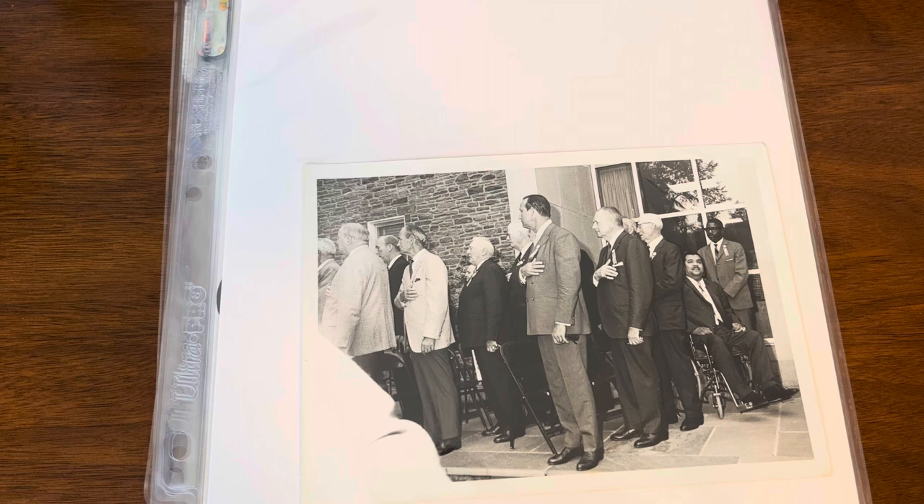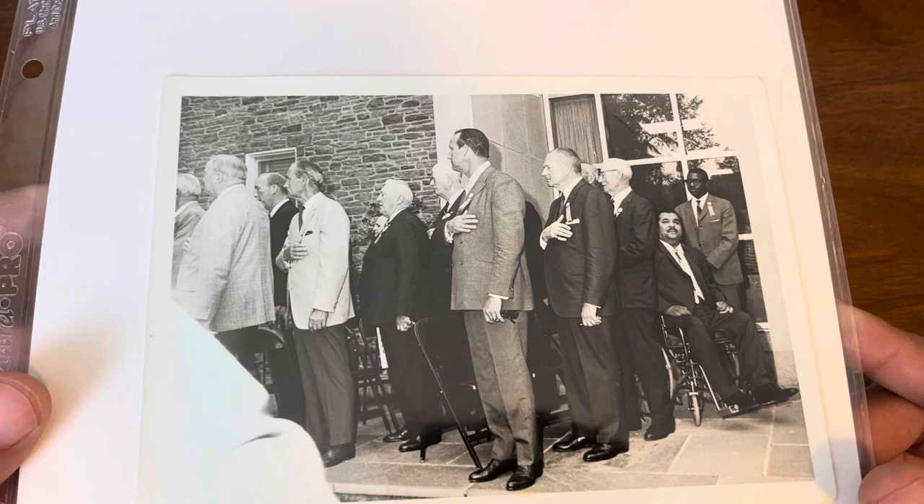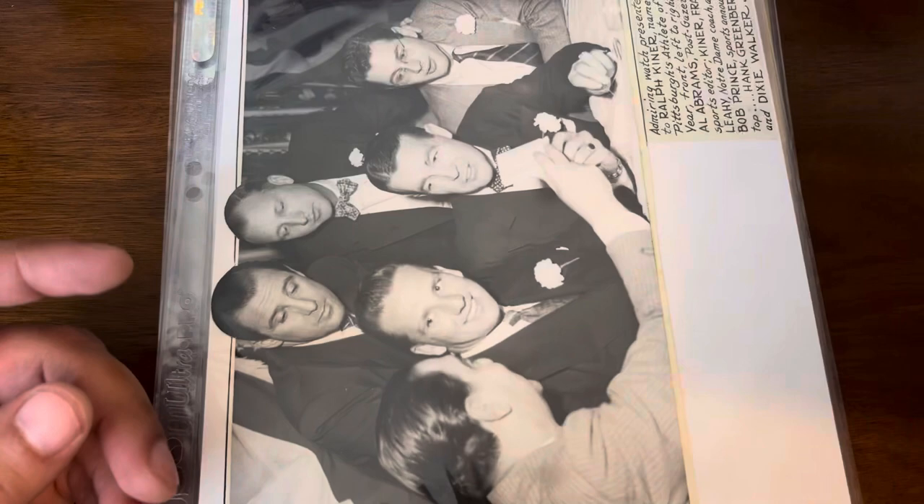Next, let's get into some Hank Greenberg additions. Obviously you have Hank Greenberg and other Hall of Famers standing at attention for the induction ceremonies — I believe the 1973 Hall of Fame inductions. A nice inexpensive, very clear type one photo from what I can tell, so happy to add a unique 70s Greenberg to the collection.